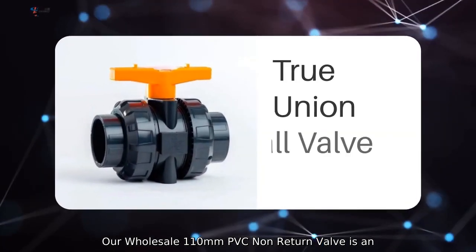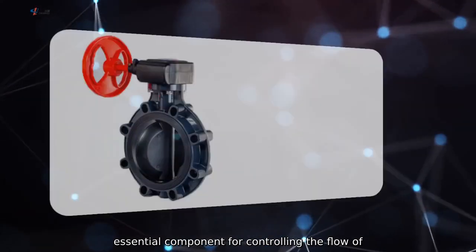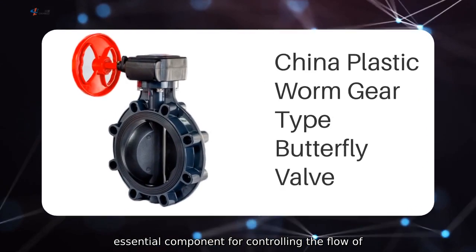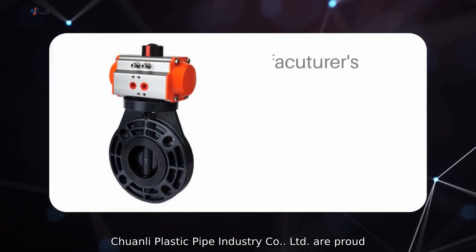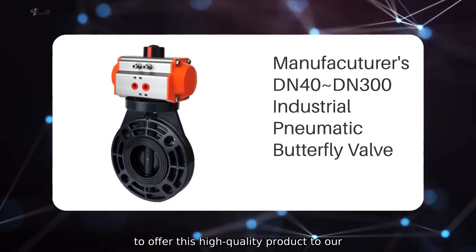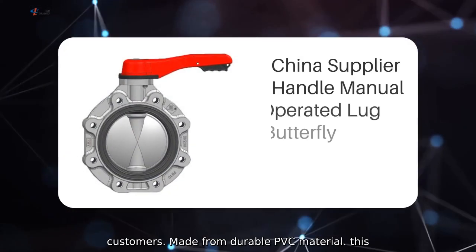Our wholesale 110mm PVC non-return valve is an essential component for controlling the flow of fluids in a piping system. And we at Chengdu Chuanli Plastic Pipe Industry Company, Limited, are proud to offer this high-quality product to our customers.